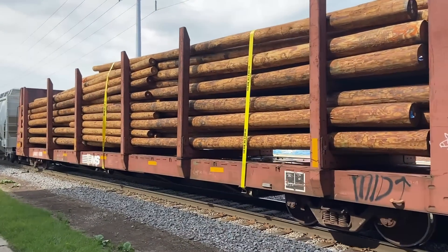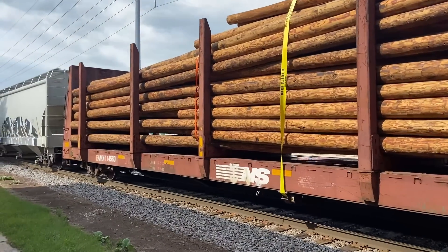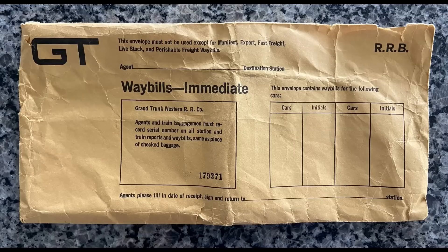Loaded cars have destinations. In pre-computer days, when a customer had finished loading a car, they would submit a bill of lading to the railroad, from which a movement waybill was prepared. This paperwork moved with the car. Nowadays, the shipper goes online to the railroad's website and enters the billing information.